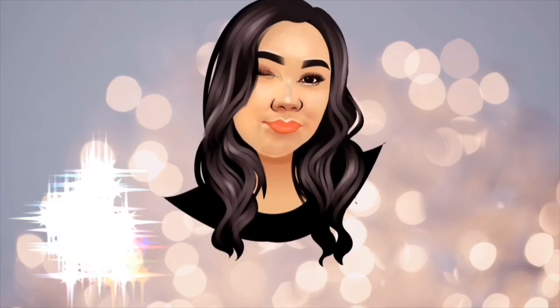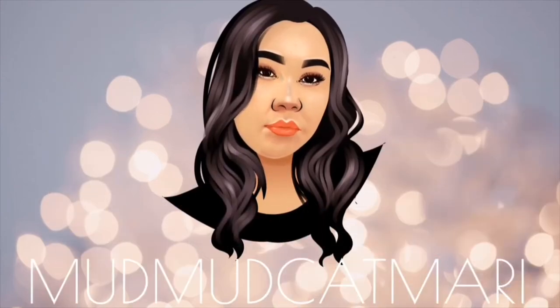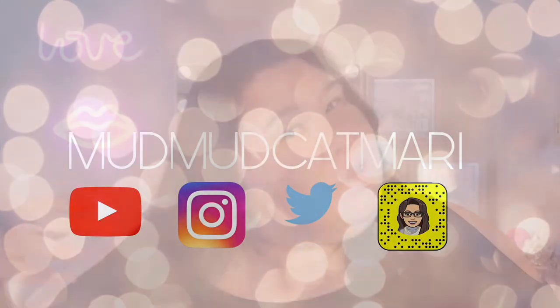This is actually my first real high-end makeup purchase ever. I've never bought YSL — I don't even think I've ever bought Dior, Giorgio Armani, nothing like that. So if you want to see what I got from YSL, please keep watching.